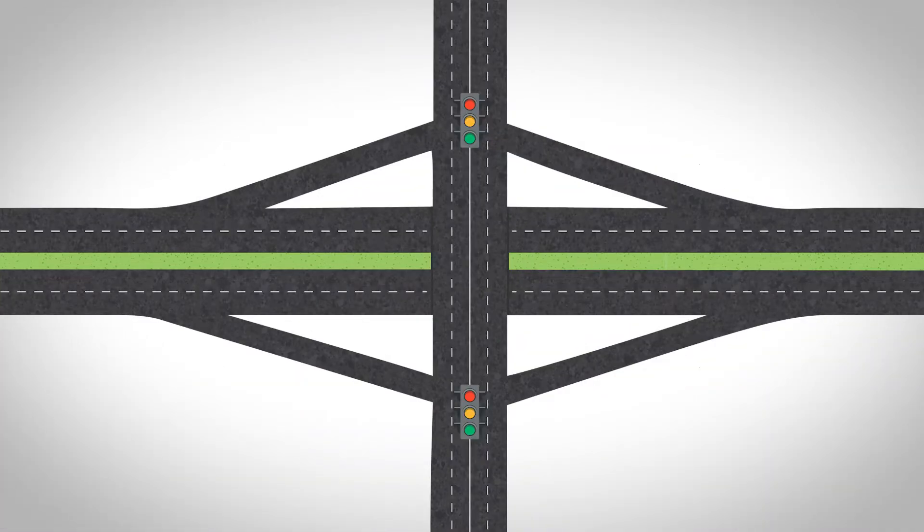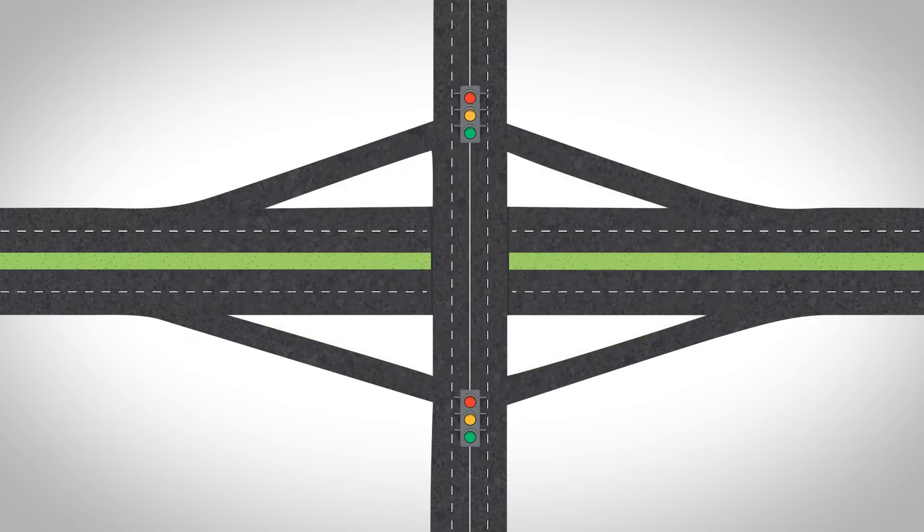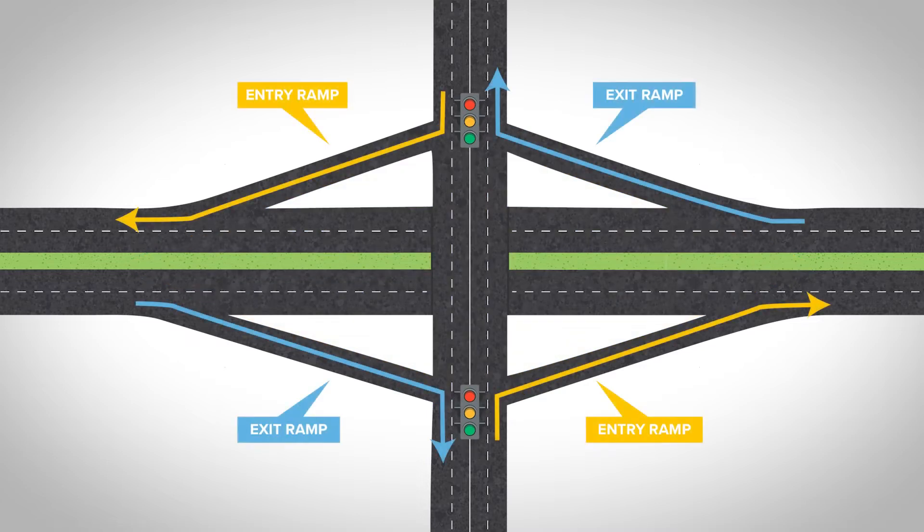A Diamond interchange is a more compact design that resembles the shape of a diamond. Diamond interchanges include two intersections as well as two sets of diagonal exit and entry ramps.